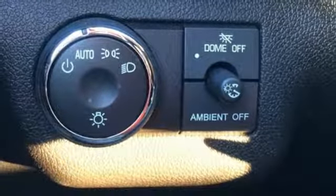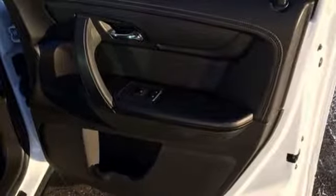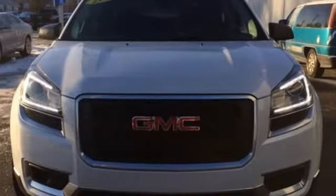Also included: leather steering wheel, V6 engine, aluminum wheels, gas pressurized shocks, and Wi-Fi hotspot.